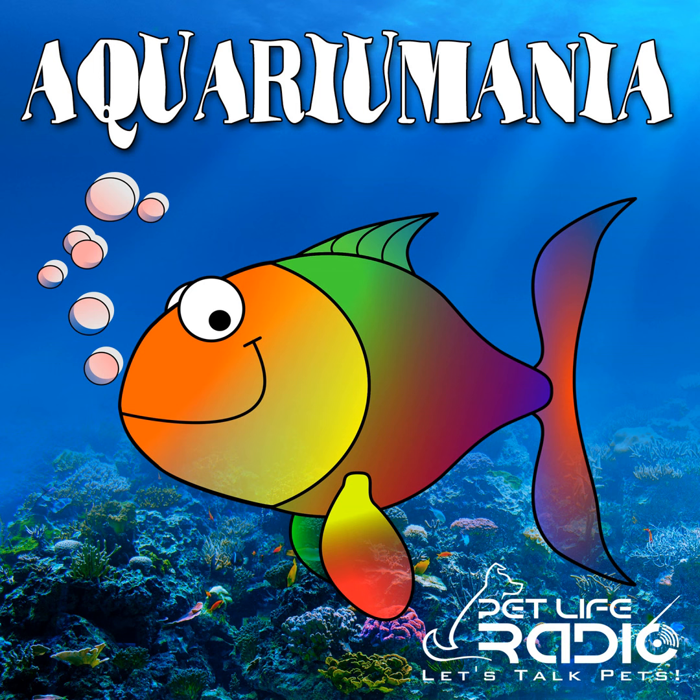Thanks again, Dr. Matt, for joining us. I encourage all of you to visit my Aquarium Mania blog on Pet Life Radio. If you have any questions, comments, or ideas for a show, email me at drroy at petliferadio.com. If you're ever in Florida, please be sure to visit the Aquarium Mania exhibit at the Florida Aquarium in Tampa, one of my favorite aquariums. Until next time, please visit your local aquarium stores, buy more fish, and keep your tanks and fish healthy. And be sure to keep an eye out for aquaculture mandarin gobies.